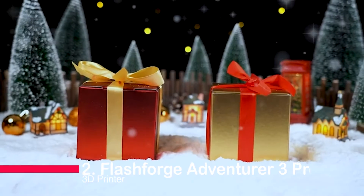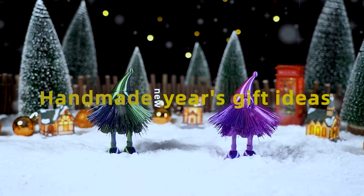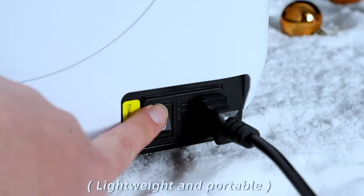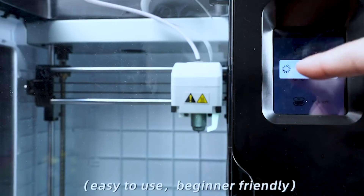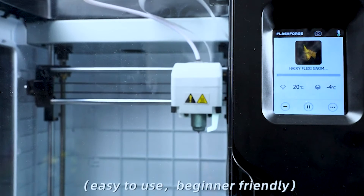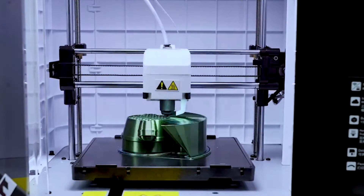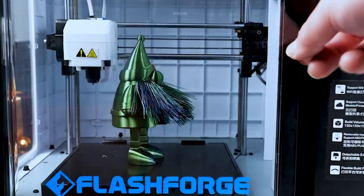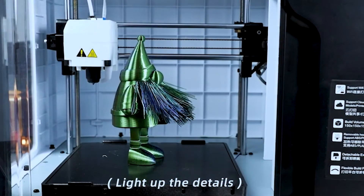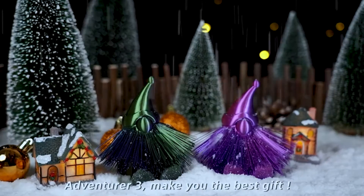Securing the runner-up spot is the FlashForge Adventurer 3 Pro — unboxed to 3D print within an hour. That's the promise of this fully-assembled auto-leveling 3D printer. With dual nozzles supporting different filament types and a 240 and 265 nozzle bundle, it ensures versatility in your printing projects. Filament auto-loading and cloud printing through Flash Cloud and Polar Cloud make it a breeze to operate, while 24-hour online customer service and a one-year warranty provide peace of mind for your 3D printing journey.